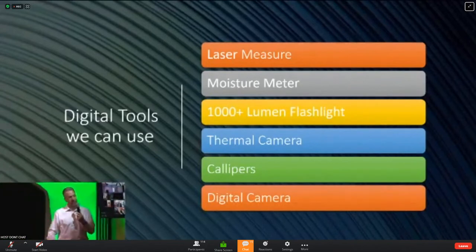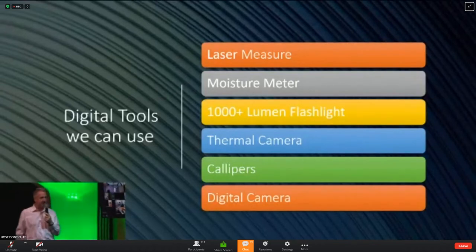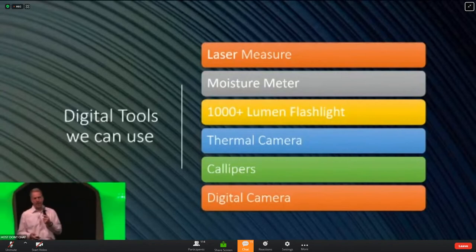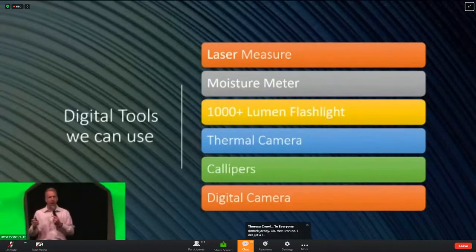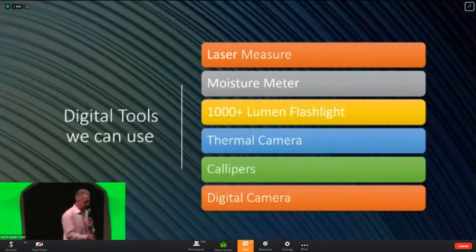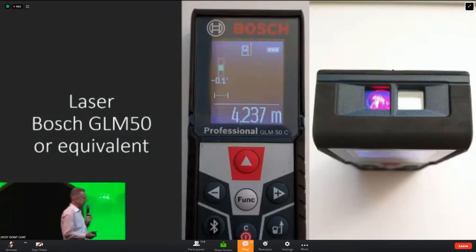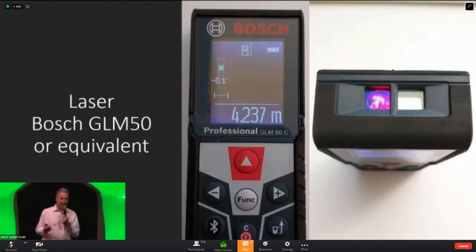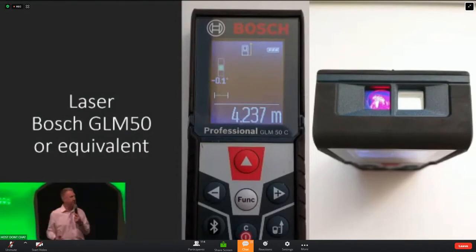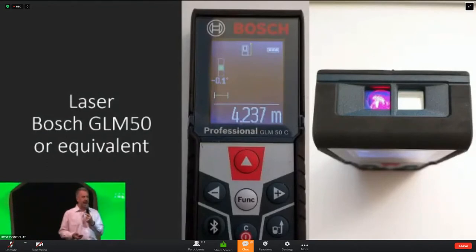Digital cameras have gotten substantially good. The new iPhone 12 and up have LiDAR — we're actually shifting to LiDAR for our measurements. The new iPad and iPhones are able to measure within an eighth of an inch while capturing the image. We are moving to full LiDAR measurements. The equivalent laser we use is a Bosch GLM50 — I like it because it's cheap at $69, it's in color, the display is easy, and it's a very accurate tool.